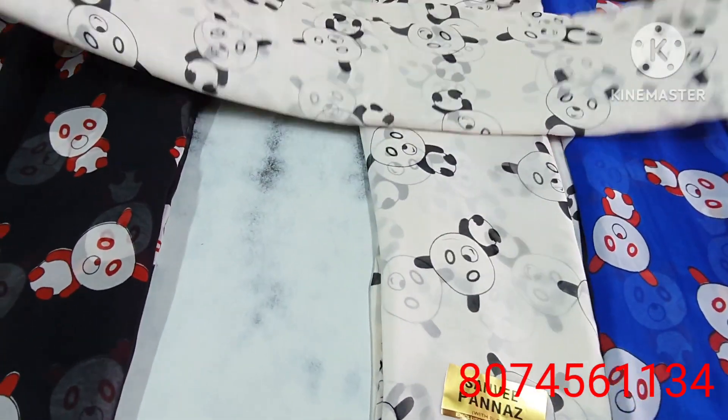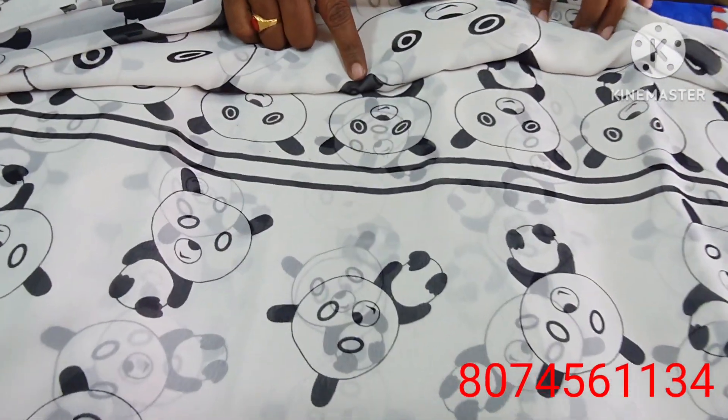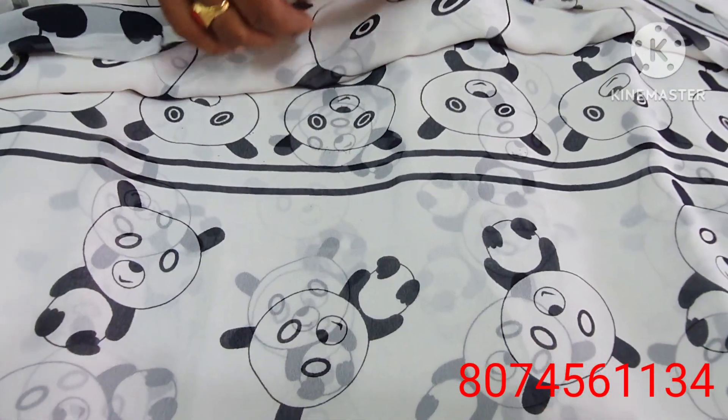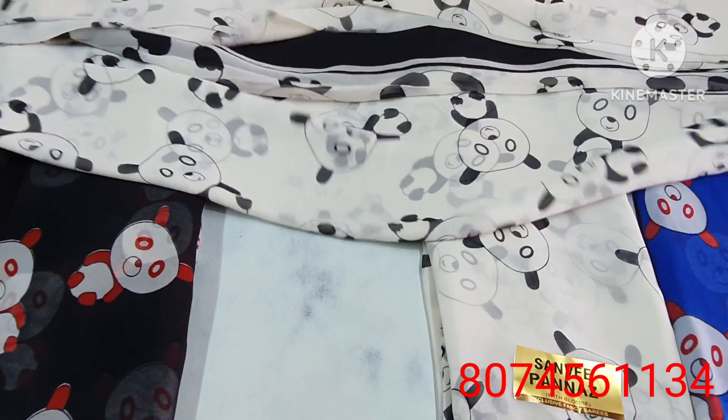The white color combination and the sari too. The black color combination is also available. The black color combination is made in the blouses as well. This is how the sari is made.